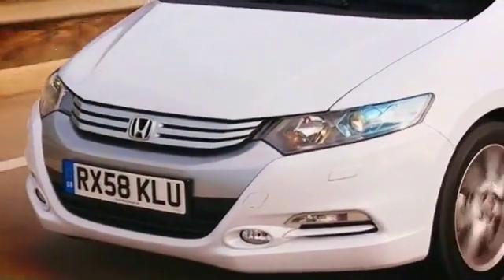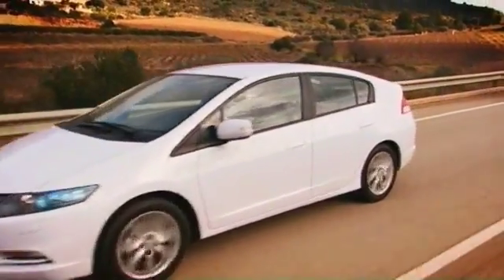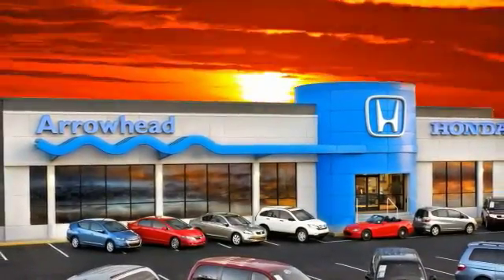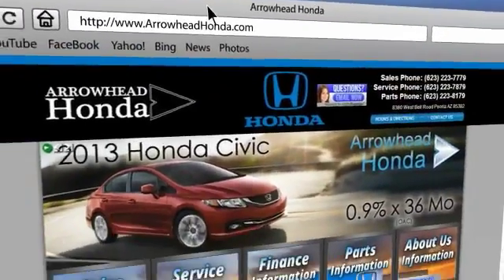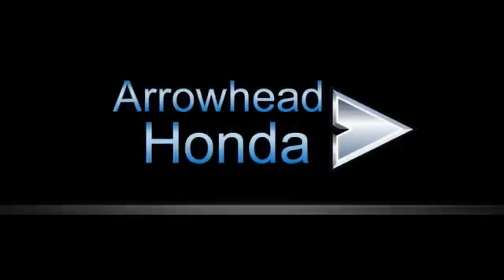At Arrowhead Honda, our goal is to assist you in making the competent decision. Our friendly, professional staff members are here to answer your questions and listen to your needs. From buying, to financing, to maintenance, we've got you covered with friendly, courteous service — all at competitive prices.